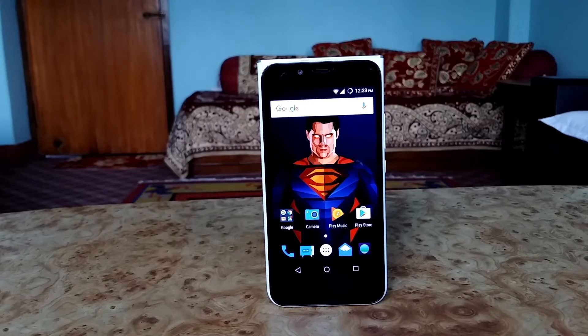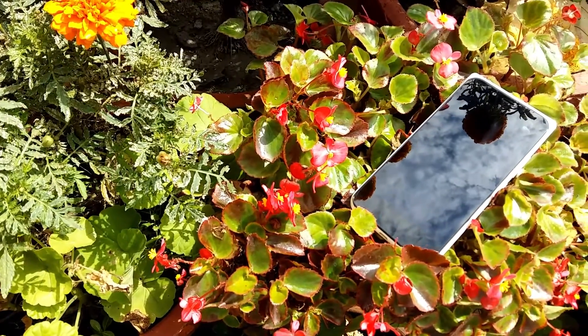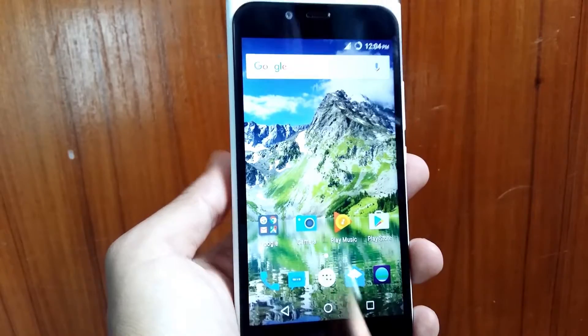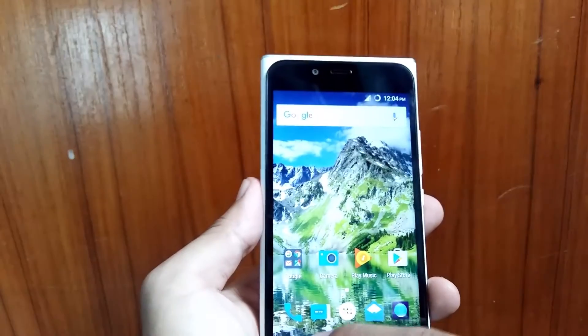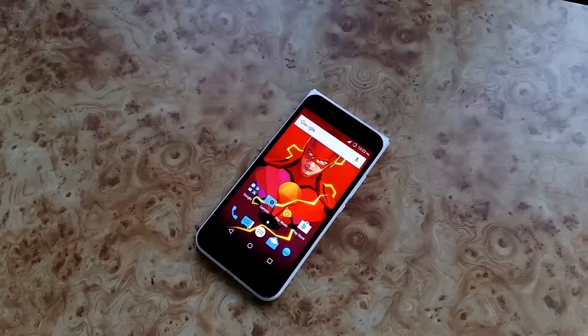Let's start with the design and specs. We have a 5-inch 720p IPS LCD screen with Gorilla glass and oleophobic coating, which protects the phone from scratches and fingerprints. Underneath, we get a 1.3GHz quad-core Snapdragon 212 processor with 2GB of RAM, paired with Adreno 304 and 16GB of inbuilt storage. The storage can be extended up to 64GB using an external SD card.